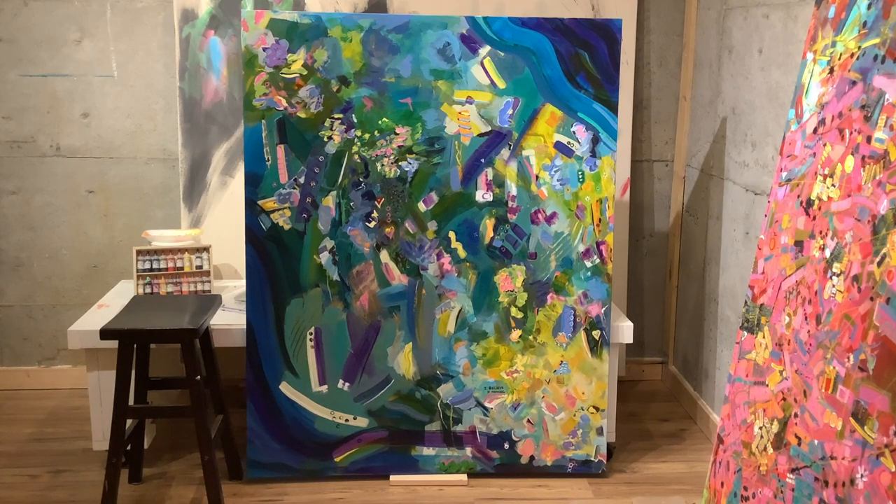It reminds me of all the plastic that is floating in our oceans. 'Once a Wave' really suits this painting because if you think about it, they were once waves and now some of our oceans are like just garbage dumps.